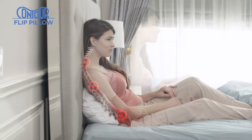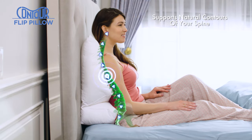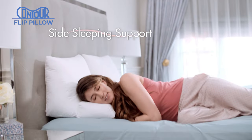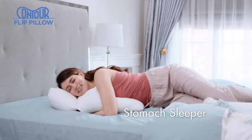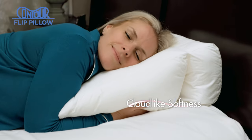Ordinary pillows can lack proper support, but Contour Flip's design helps support the natural contours of your entire spine. Prop yourself up while watching TV, then flip for neck and shoulder support when side sleeping. The slope design is perfect when reading, then it converts to the coziest stomach sleeper. Made from breathable, resilient fibres, you'll cuddle up to the cloud-like softness.